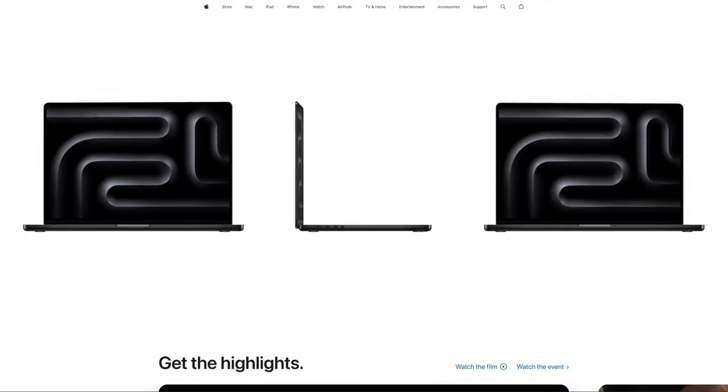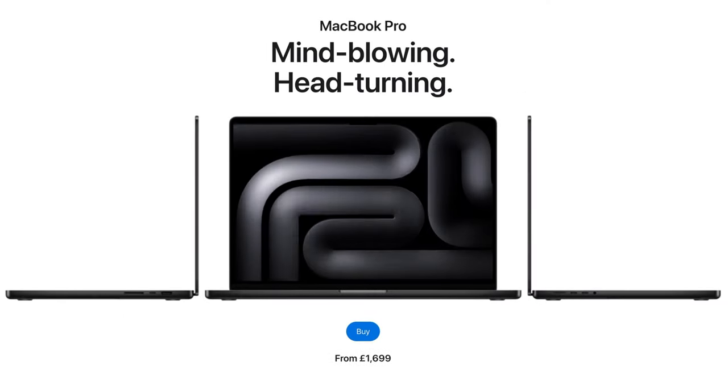Six weeks later Apple released their brand new M3 MacBook Pros. But I actually got a really good deal on the M2 and I'm really loving it so far. Switching from Windows to Mac wasn't exactly as straightforward as I thought it was going to be, so in this video I'm going to show you 10 must-have Mac apps that will ease that transition from Windows to Mac and will also help you get the most out of your new Mac.